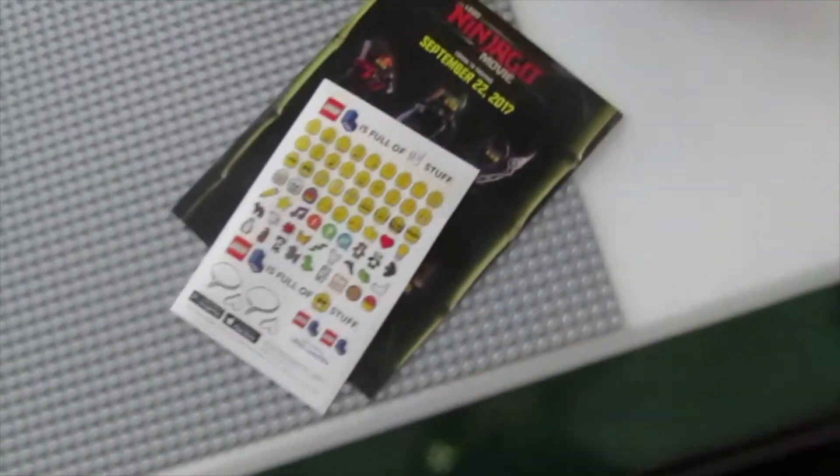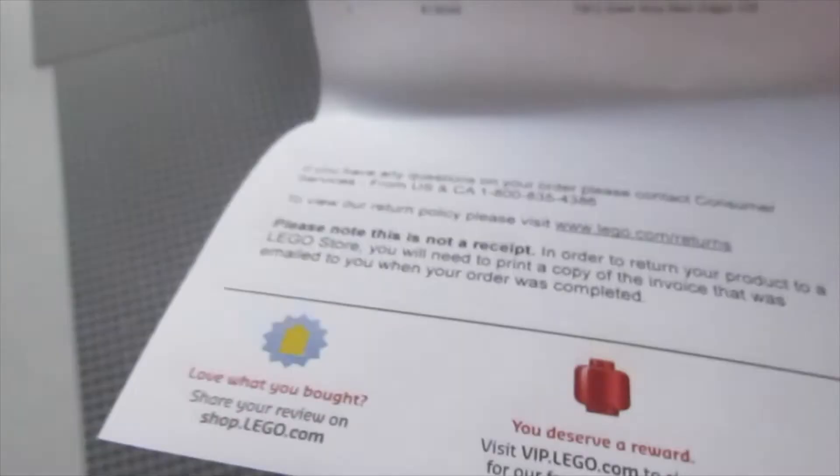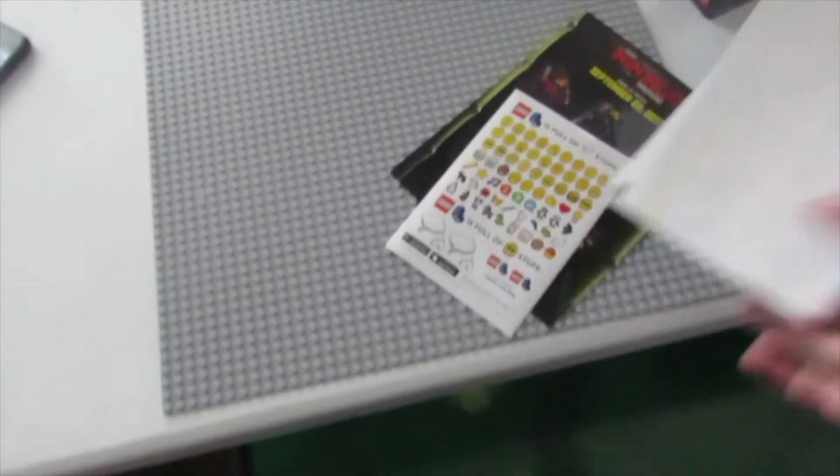So that's really it for this one guys, thanks for watching. Oh, we got some cool Ninjago stickers — that's pretty cool! I ordered two things but the other one hasn't come in yet.